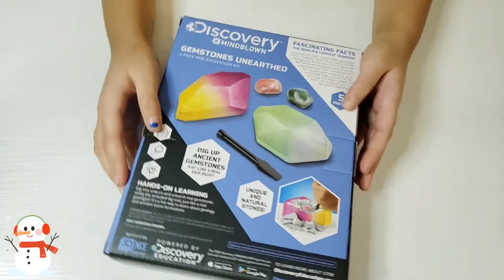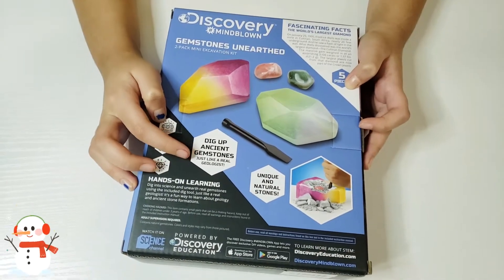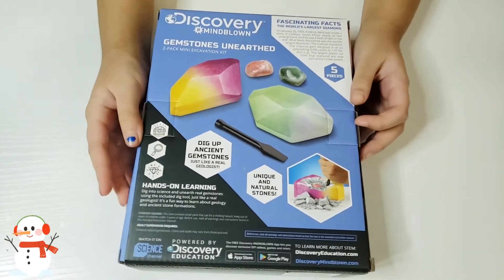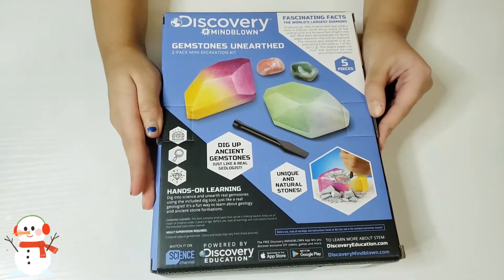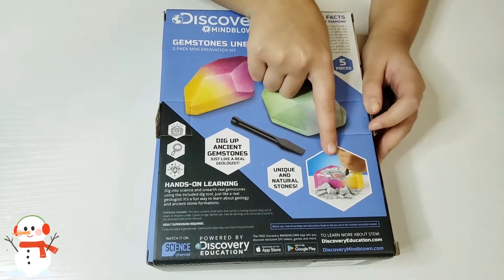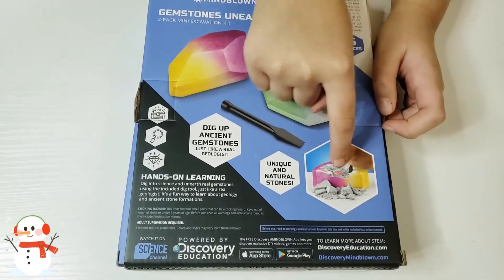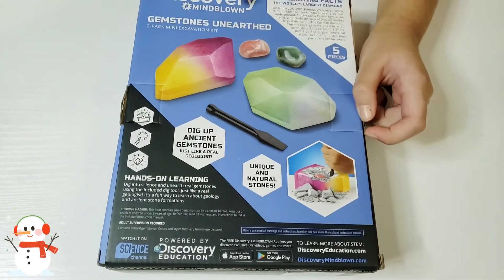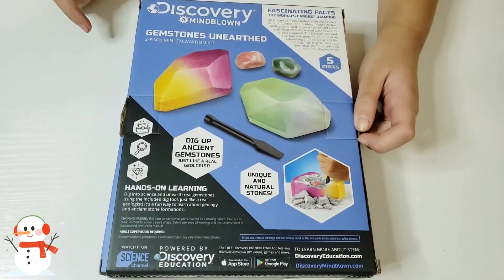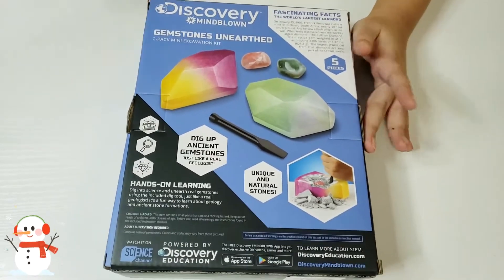On the back side it says 'Dig up ancient gemstones just like a real geologist.' I've always wanted to be a geologist! Here it shows them crumbling the pink one, and here is the pink gemstone which is inside. I really want to open this, so let's get started!